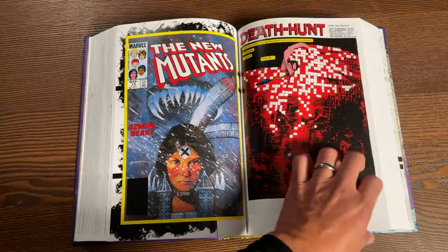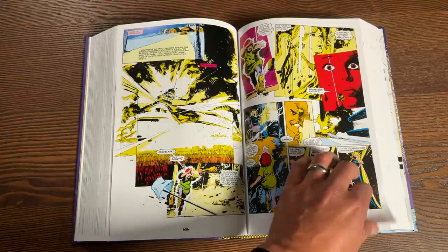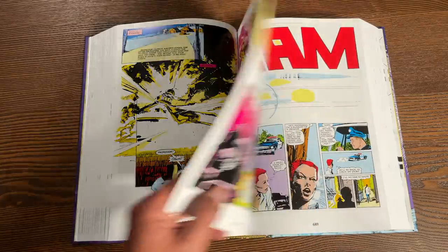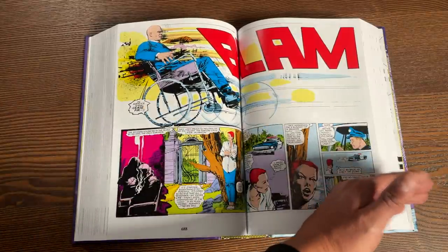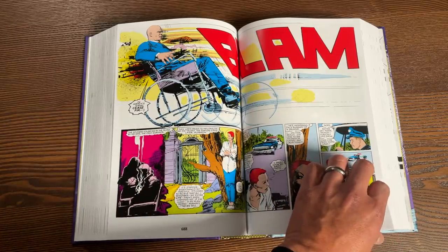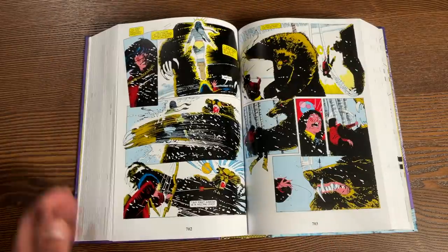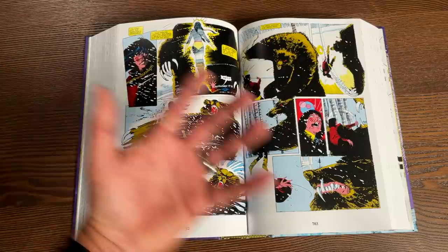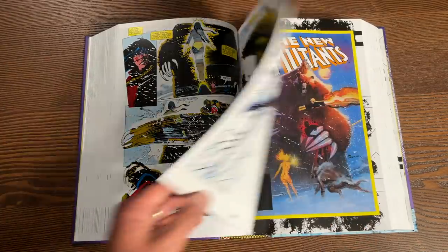Then we get Sienkiewicz kicking off the Demon Bear saga, with this dark twisted story involving Rachel seeing Professor X getting killed in her alternate reality. Characters would appear in New Mutants and then have bigger roles in Uncanny X-Men — to find out what happens to Rachel you have to read that one issue in the 180s. It was so dark and different. Not that New Mutants was lighthearted to begin with — there were issues with Team America, the motorcycle club — but going from that to the Demon Bear saga was like night and day.